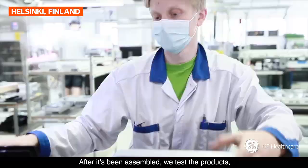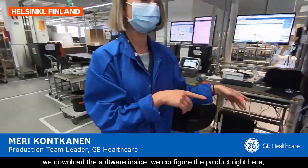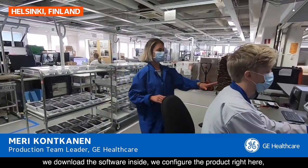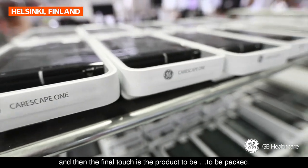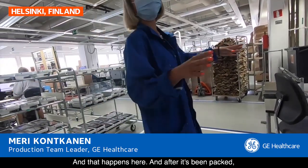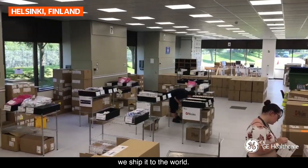After it's been assembled, we test the product. We download the software inside. We configure the product right here. And then the final touch is the product to be packed — that happens here. After it's been packed, we ship it to the world.